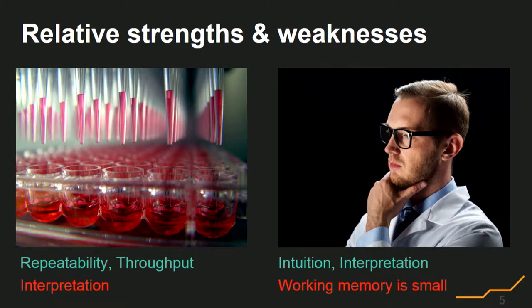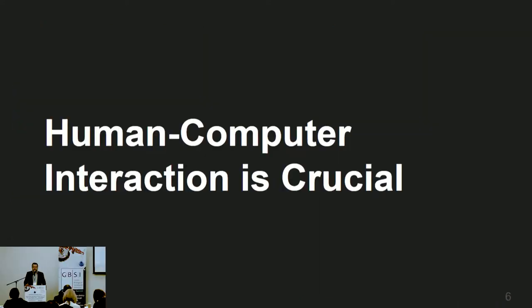On the other hand, humans are really good at intuition and interpretation, but our working memory is relatively small. The point is that there's a level of human-computer interaction that we really need to drive to the next level. We can't achieve another 10x or 100x improvement in reproducibility if we don't tackle the problem of human-computer interfaces.